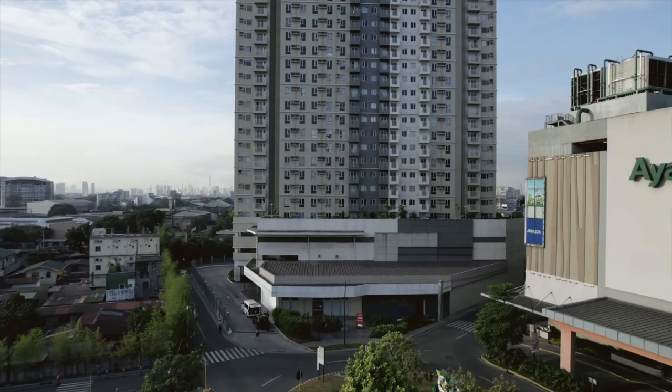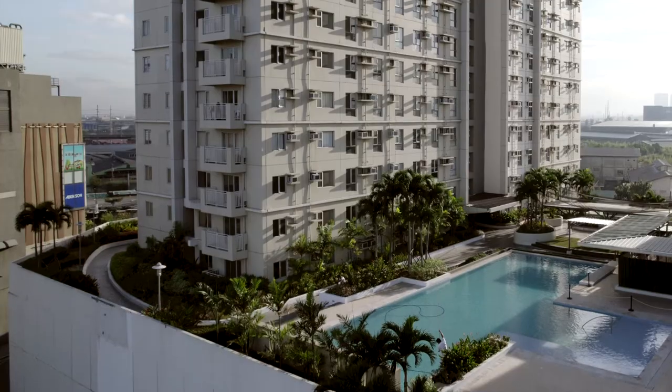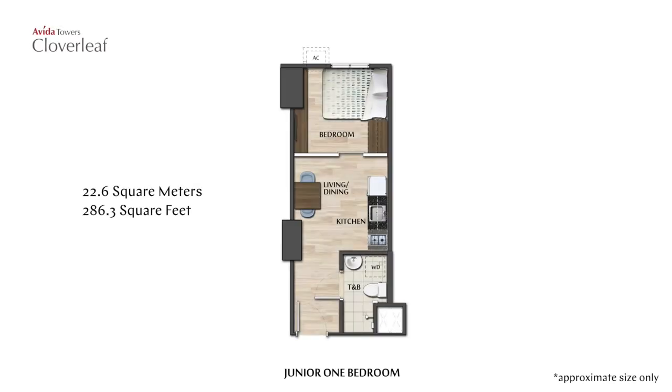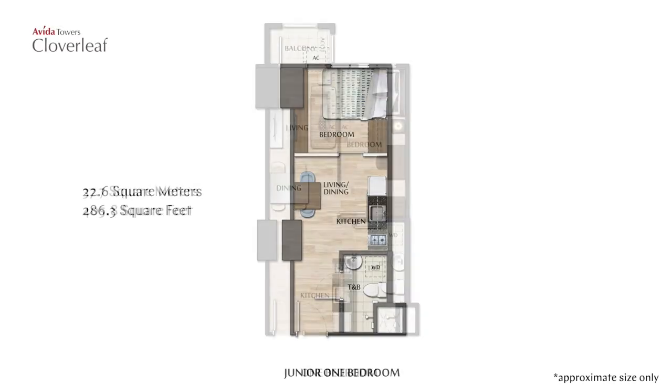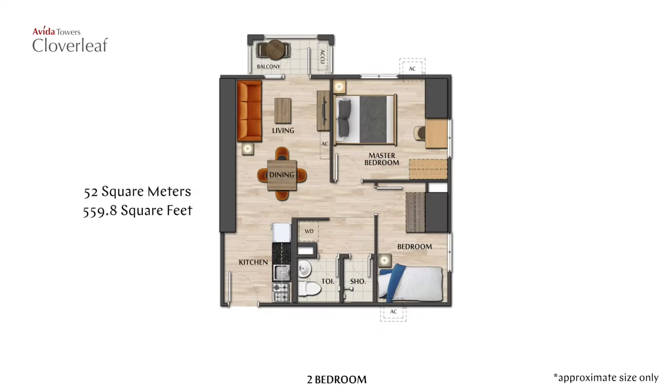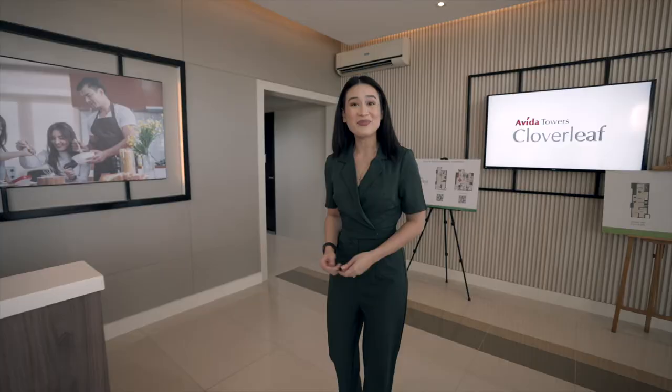Whether you're living on your own or growing a family, Aveda Towers Cloverleaf is meant to be your fresh start. With greenery surrounding the property, you can begin and cap off your days in sensibly sized units that range from 22.6 square meter studio or junior one bedroom flats, 37.7 square meter one bedroom spaces, to 52 square meter two bedroom homes. Allow me to tour you around a junior one bedroom — you'll be amazed at how much space there actually is.